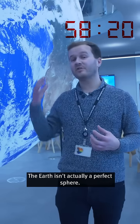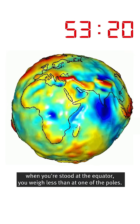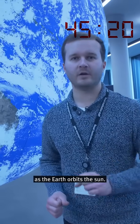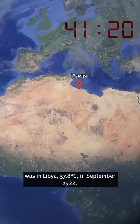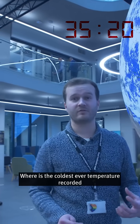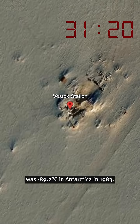The Earth isn't actually a perfect sphere — it bulges slightly at the equator, meaning that when you're stood at the equator you weigh less than at one of the poles. We're currently hurtling through space at 108,000 kilometres per hour as the Earth orbits the Sun. The hottest ever temperature recorded on Earth was in Libya, 57.8 degrees Celsius in September 1922, whereas the coldest ever temperature recorded was minus 89.2 in Antarctica in 1983.